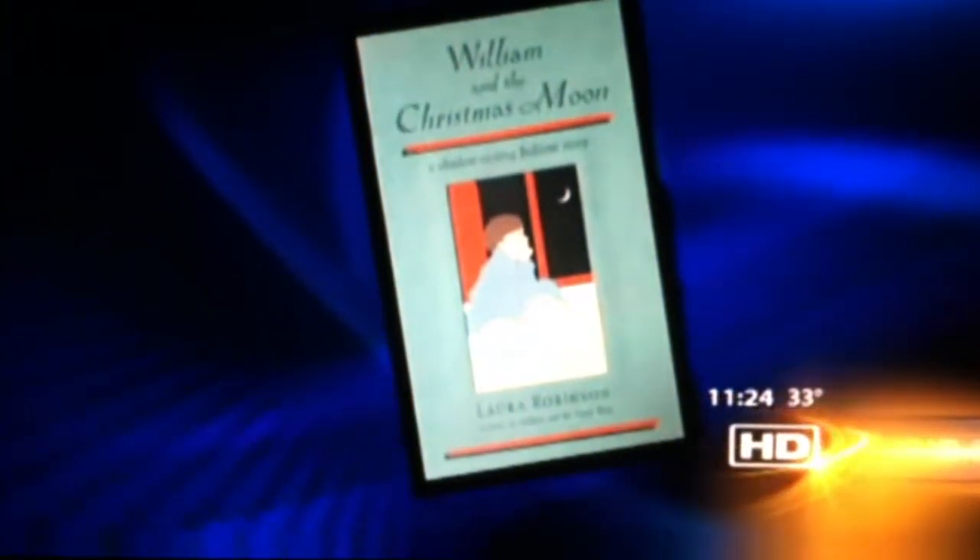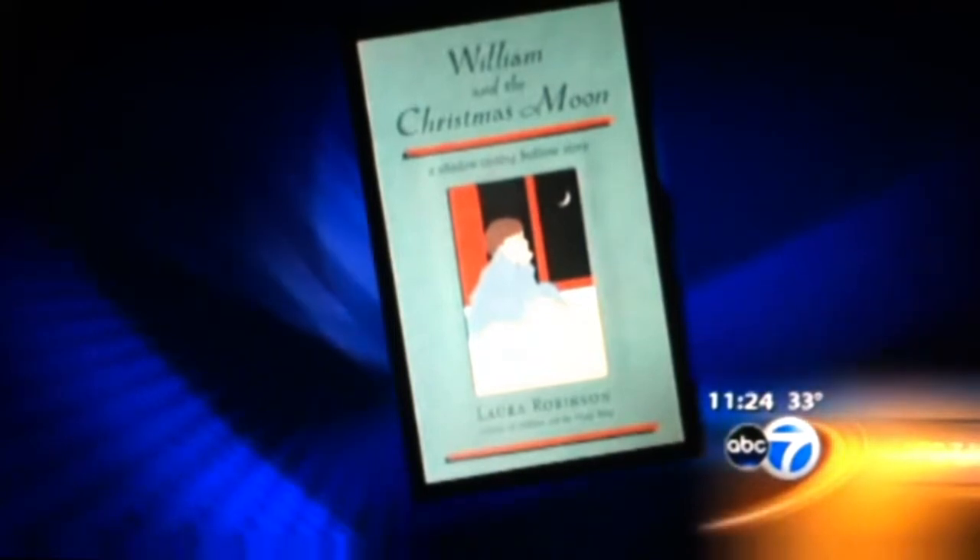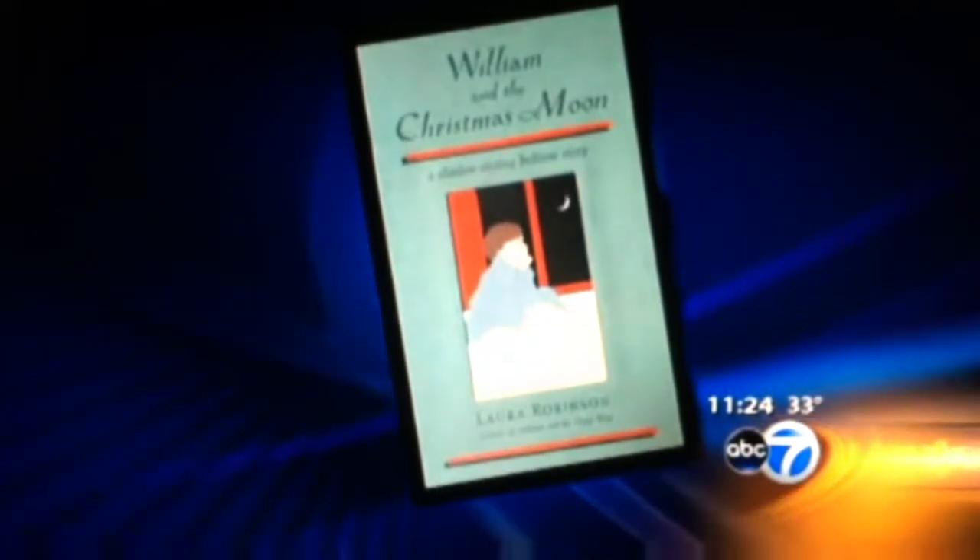For many families, curling up with a good book is a bedtime ritual. ABC 7's Linda recently talked with an author and illustrator who has a unique way to bring some fascinating children's stories to life. As a parent, I know that bedtime storytelling time is such an important time. If it's a treasured bedtime ritual for you and your family, or maybe you'd like to introduce your children to the wonders of a bedtime story, there is a beautiful new book out. It is a must-have. The author and illustrator is Laura Robinson, and this book actually transforms a child's bedroom into a magical shadow theater. Laura joins us now.